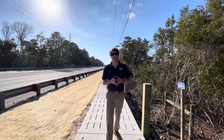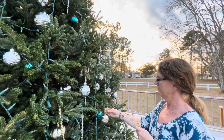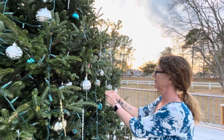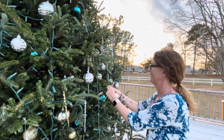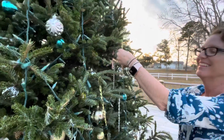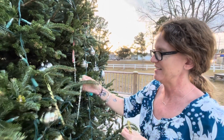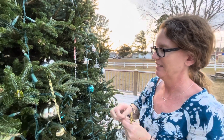The Cape Carteret Public Works Department will be collecting Christmas trees starting on Monday, January 10th. Please make sure that you remove all ornaments and lights from the Christmas trees before placing them out for collection, and put the trees out by January 10th as Public Works will only be making one pass through Cape Carteret.